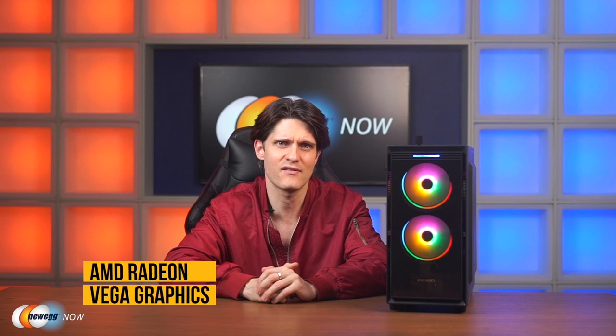Getting right into the specs, the stock CPU is an AMD Ryzen 5 5600G desktop processor, which gives you the world's fastest graphics in a desktop processor. Play top games in smooth 1080p with 6 cores, 12 threads, boost clocks of up to 4.4 GHz and 19 MB of total cache. The GPU is based on the Vega architecture and has 7 CUs clocked at up to 1,800 MHz.